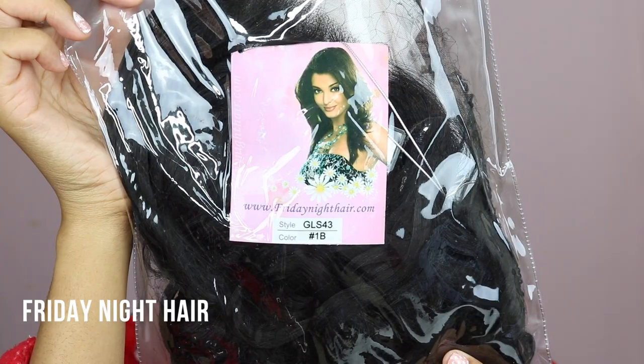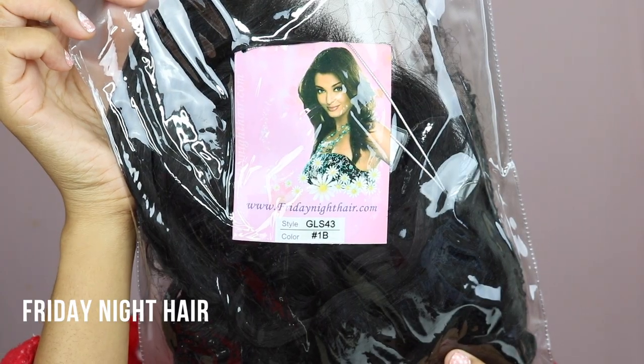Today I'm doing a 2 for 1 — a wig review on this gorgeous unit that was provided to me by Friday Night Hair. The wig I'm wearing is GLS 43, and I'm rocking it in the colour 1B. I'm also going to be showing you how I got today's makeup look, inspired by a picture I saw on Instagram. If you're interested to see how I got this look and what I think about this hair, definitely keep on watching.